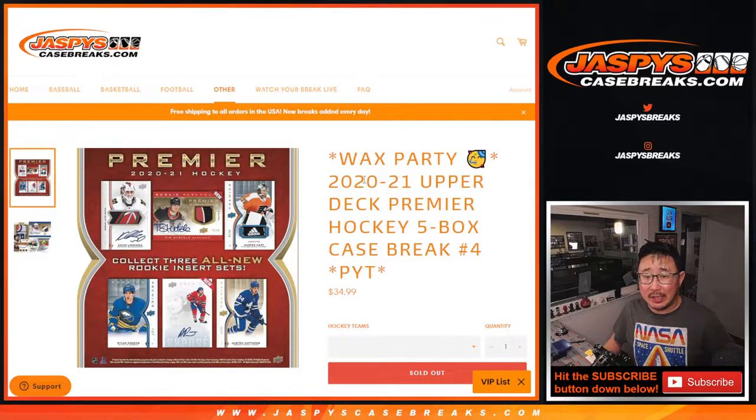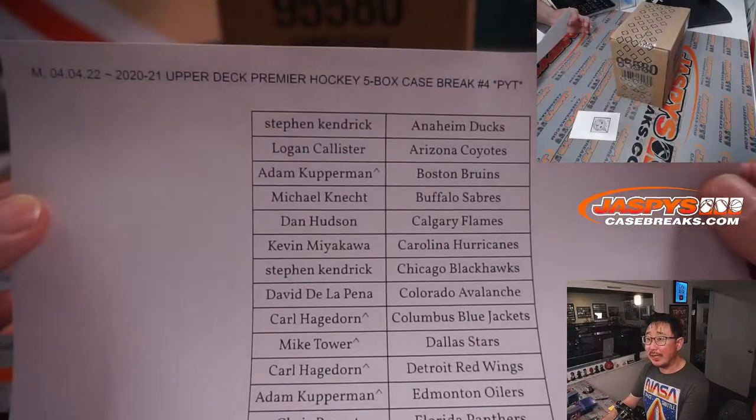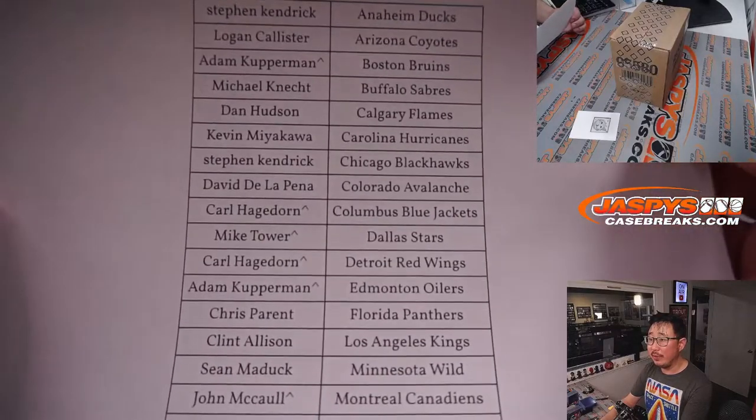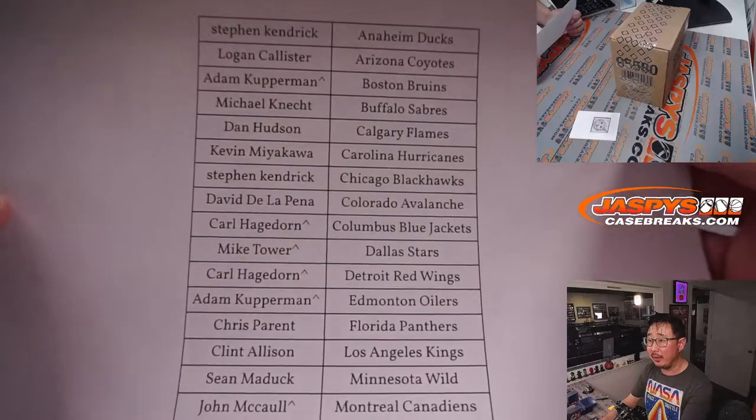Hi everyone, Joe for Jaspi's CaseBreaks.com with a little bit of hockey. 2020-2021 Upper Deck Premier Hockey, five-box intercase, pick your team number four. It's a wax party break, so we'll do that randomizer at the end, along with anything else. Big thank you to everybody here for getting into pick your team number four on the fourth — the fourth month of the year. If you have a little rooftop next to your name, that means you won that spot in the filler that we just did.